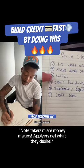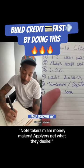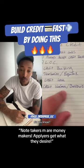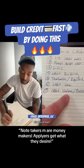Number six: once you have applied and got all of these forms of credit, put a credit lock on your account through TransUnion and Equifax so nobody can apply for credit in your name. Number seven: download the Credit Karma and BorrowWell apps on your phone and sign up for notifications so you get any alerts to changes in your credit score.